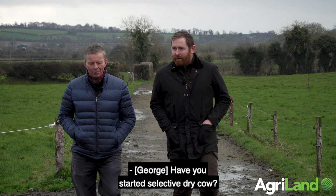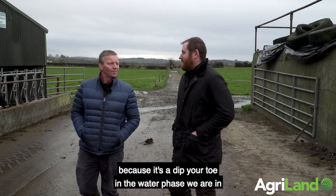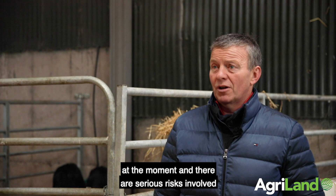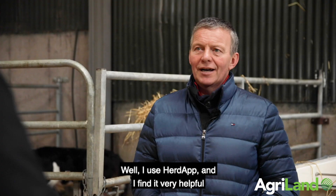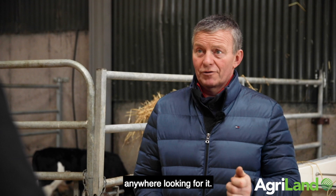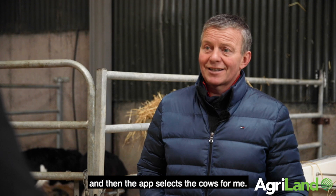Have you started selective dry cow therapy? Yes, we did our first cows last week. I've set the bar fairly high in terms of cell count because it's a dip-your-toe-in-the-water phase — there are serious risks involved if it goes wrong, so it has to be taken with caution as part of a new view on the dry cow. I use the herd app and find it very helpful because the criteria are selected by me, and then the app selects the cows for me.